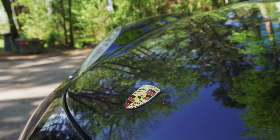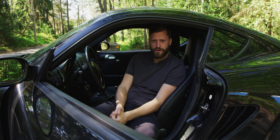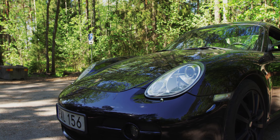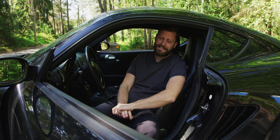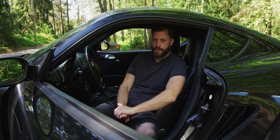You might be wondering what is the cost of this type of car. I bought this car four years ago back in 2018 in Sweden and I paid around $26,000 for it. The insurance cost for me is around $100 per month, and the fuel consumption is around one liter per 10 kilometers.